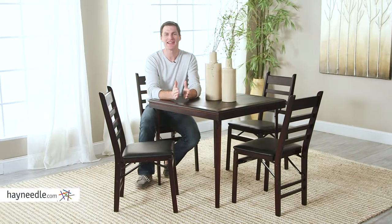Hi, I'm Mark with Hayneedle. If you're looking to add a stylish table to your home but with the convenience of a folding chair, then you're looking for the Costco 32-inch square premium wood folding table.